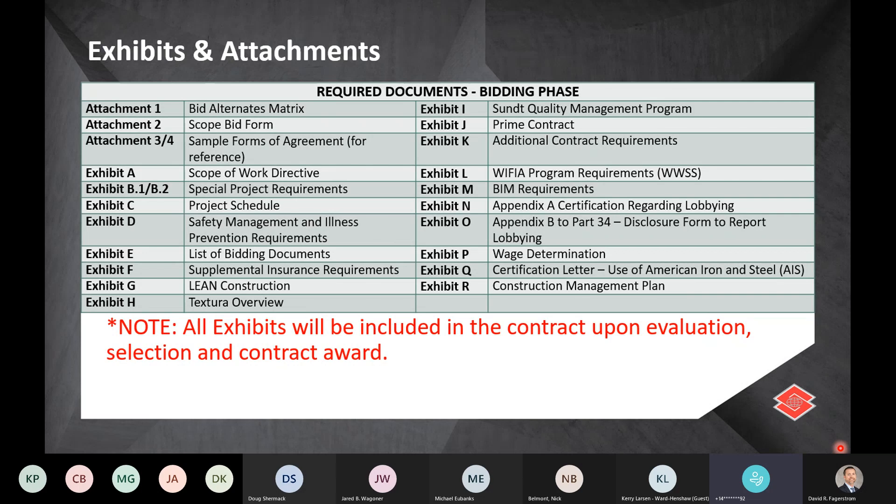The exhibits and attachments included in the bid package are listed here. For more detail, our first public outreach meeting on GMP1 went into each exhibit in detail. Attachments are things only relevant to the bid phase, while anything listed as an exhibit will ultimately become an exhibit on the subcontract agreement once awarded — that's the delineating factor between an attachment and an exhibit.